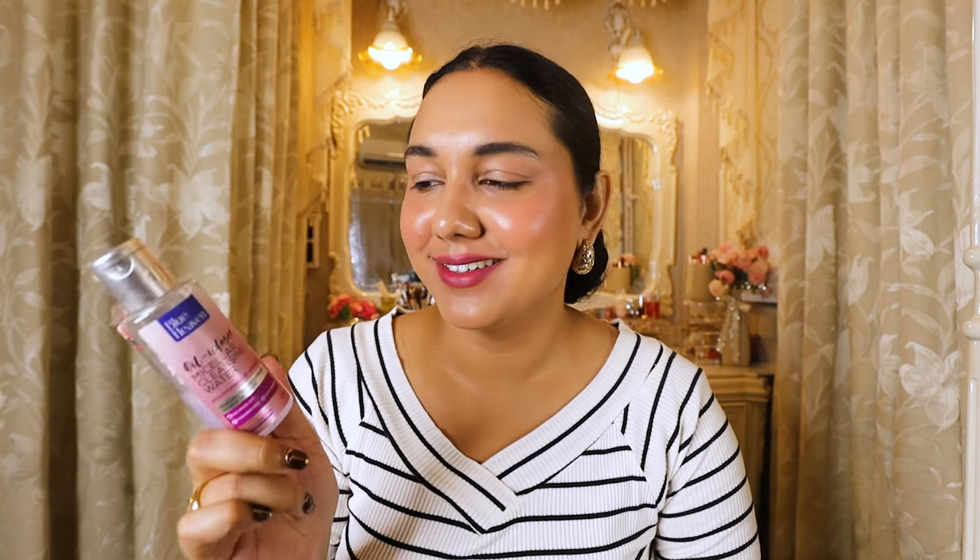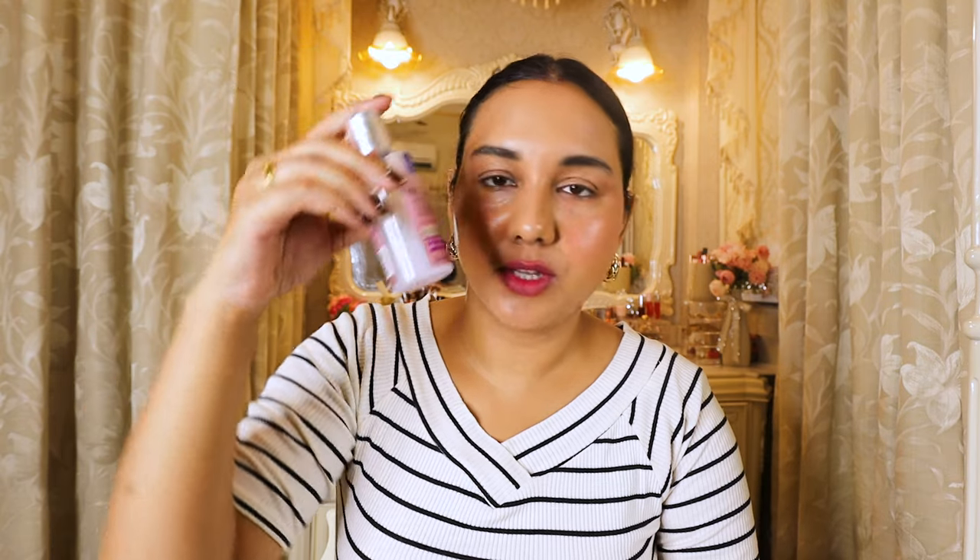Now we're done with hair care. Next is my most favorite micellar water, which is from Blue Heaven. I think this is my 10th or 11th bottle — I've repurchased it so many times. Whenever I want to remove anything — waterproof makeup, waterproof mascara — this works like magic. It does not irritate your skin, which is the best part. It's very affordable, contains no parabens, and does not leave any greasiness. It comes with a micellar water and some oil, so you have to shake it well before using.